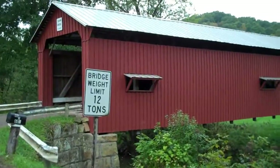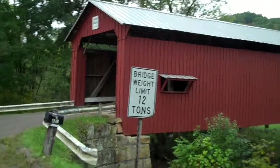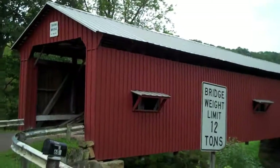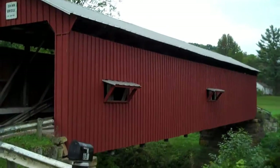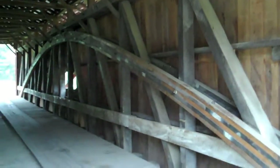Here we are at our third bridge. This is the Shin Bridge, circa 1888. It's another working bridge so we'll be driving over it. This bridge has a different truss design — we don't know much about the trusses yet.